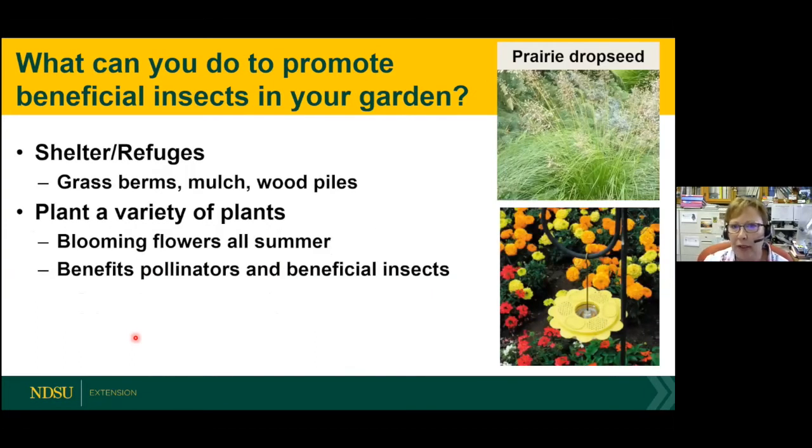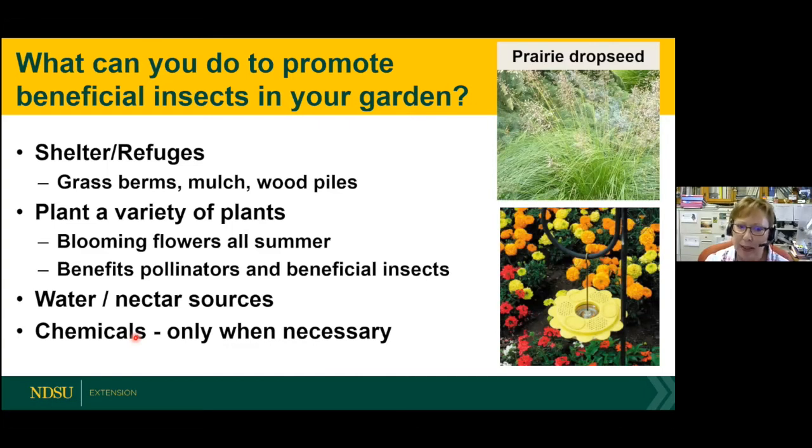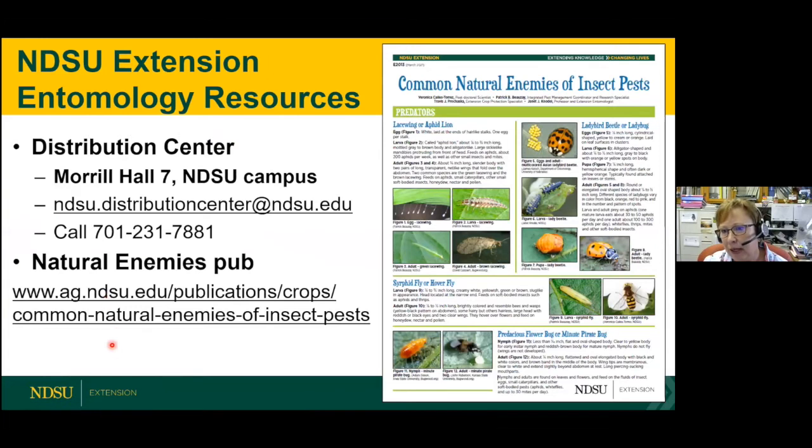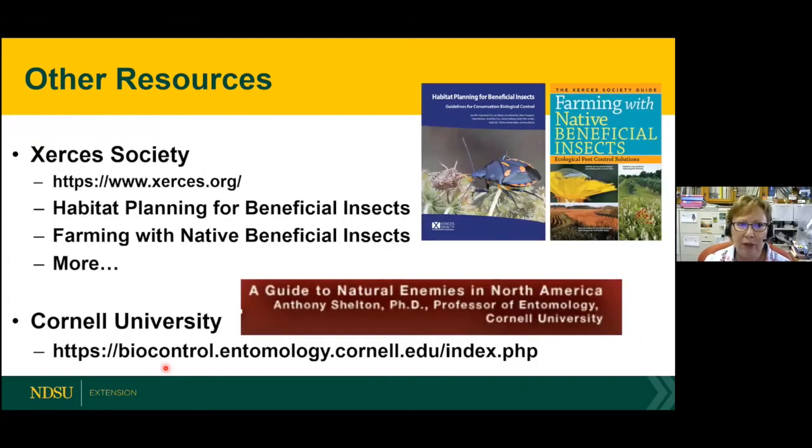What can we do to promote beneficial insects in the garden? If you already have a pollinator garden, you're probably doing it: provide shelter and refuge — wood piles, mulch — and a variety of flowers blooming all summer. Provide water and nectar sources. Don't use insecticides, and when you do, only when necessary. Just create a beautiful garden or yard and that will help all the natural enemies. There's an extension fact sheet available as a two-page handout. I'd also encourage you to visit the Xerces Society — they have excellent fact sheets and books, some free as PDF downloads. Cornell University has a comprehensive online guide with many pictures.